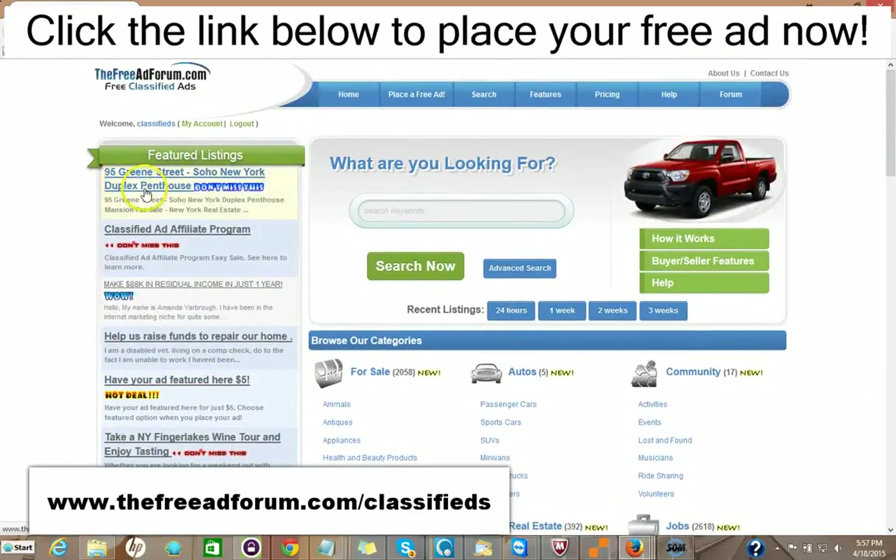As you can see here, we have one ad for a Soho, New York duplex featured right in our features section on the homepage. This is the busiest page on our website. That costs $5 to do that. You can take a look at the ad here.